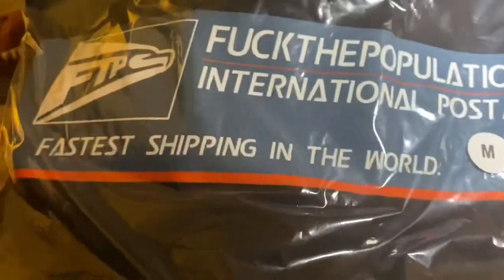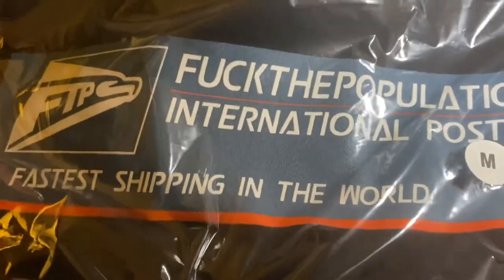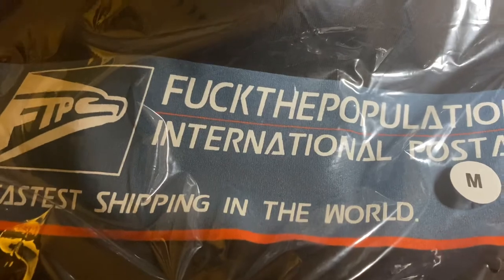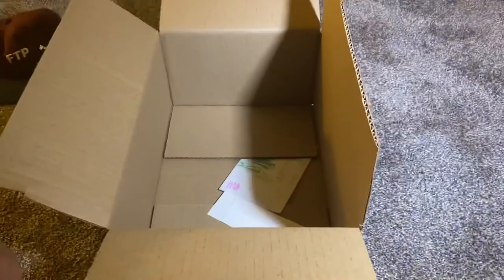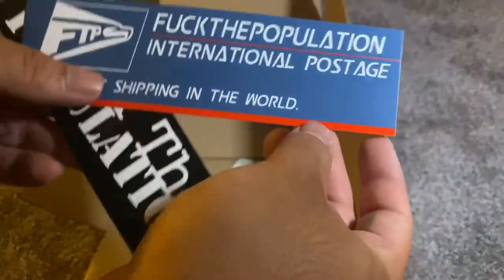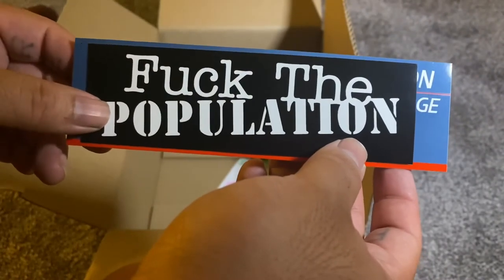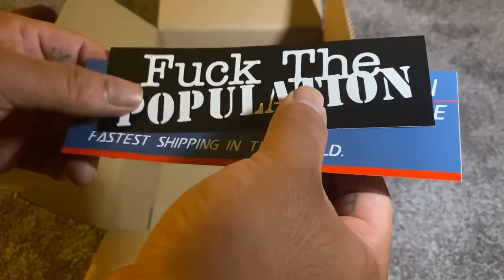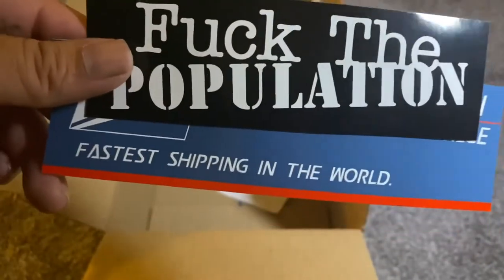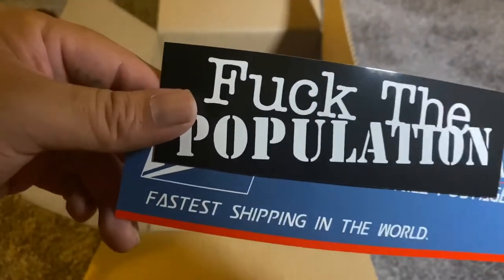Here we have the FTP USPS tee — 'fastest shipping in the world.' Once they email you, you get your package in like two days. Same tag as the others. Also got one USPS FTP sticker. These are always cool to get because FTP doesn't really have a storefront, so you can only buy them online — kind of cool to have stickers to put up.